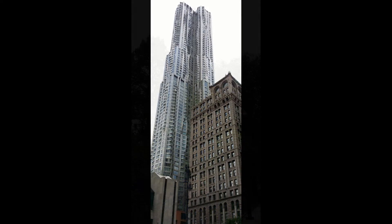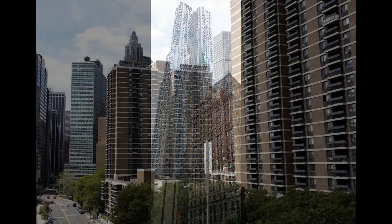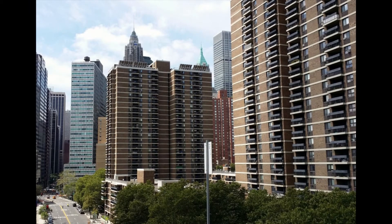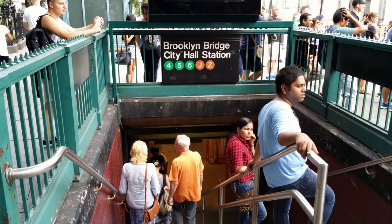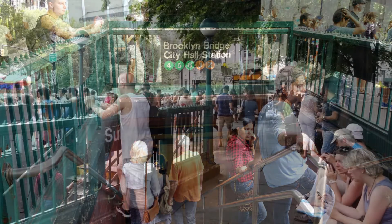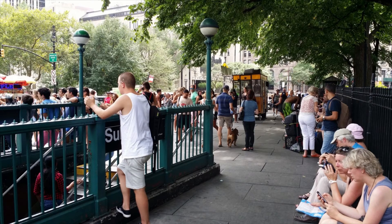Here we are at the foot of the Brooklyn Bridge looking south towards downtown Manhattan. Here we have folks just chilling on a Sunday afternoon by the Brooklyn Bridge City Hall subway station entrance. This entrance is on the border of the Civic Center and Two Bridges. It's a much more relaxed atmosphere than a weekday, which normally has a much different type of vibe or energy.